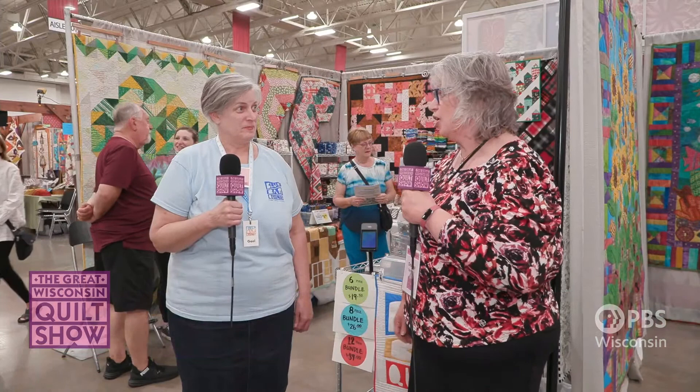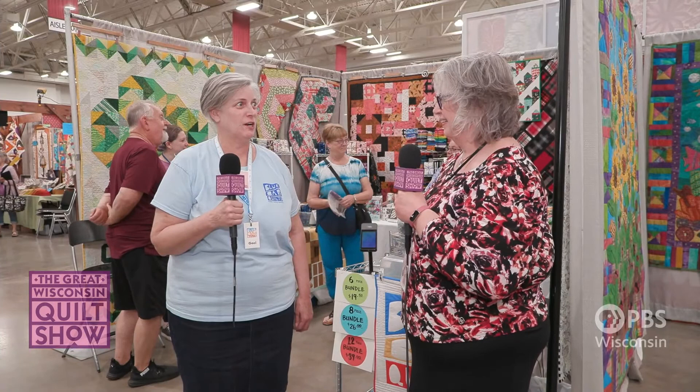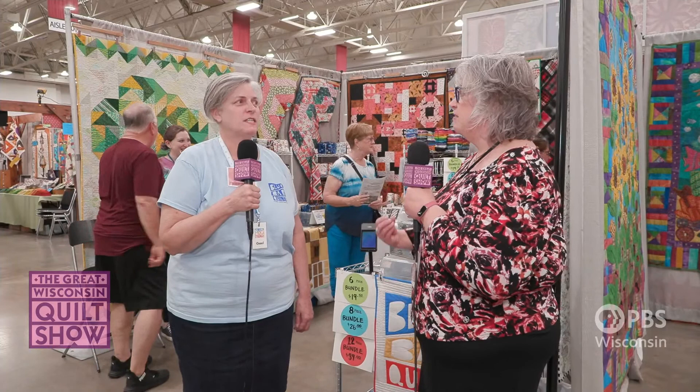Hello, I'm Deanna Springer, live at the Great Wisconsin Quilt Show with a behind-the-scenes look at the event. I am joined by Gail Boyd, owner of Blue Bar Quilts. Welcome, Gail! Thank you, Deanna. I am so happy to be here — after two years of being virtual, we're back in person!